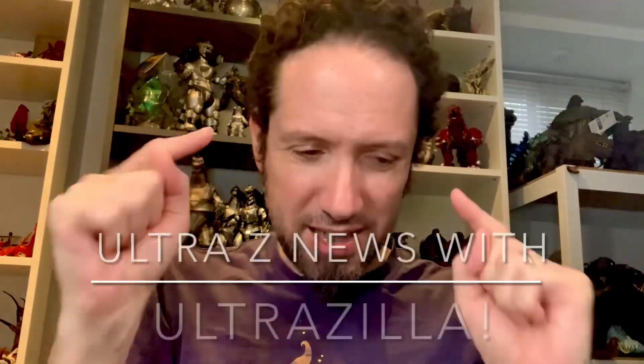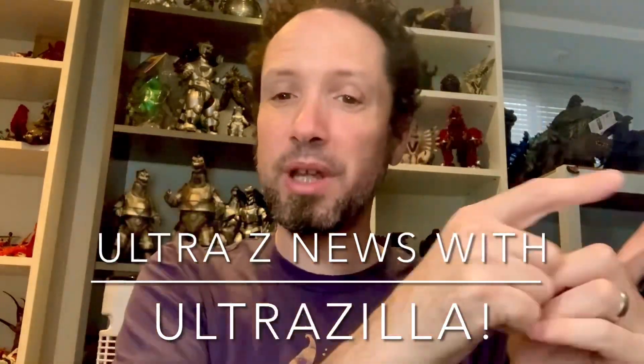What up folks, I am Ultra Zilla and this is the Ultra Z News, not Weekend Update. I was away this weekend visiting family out of town. Yesterday was Power Rangers Day and I really wanted to get that Dragon Lord review done. If you haven't seen it, please go watch it — it is one of the coolest figures of the year, and the thumbnail gives away why it is just so awesome.